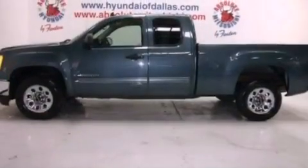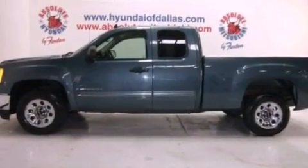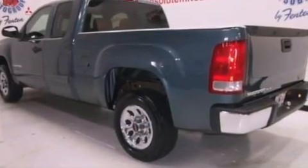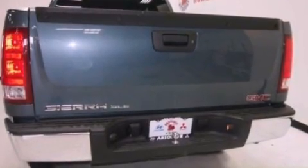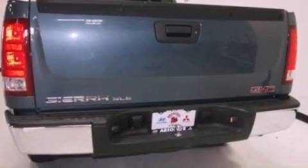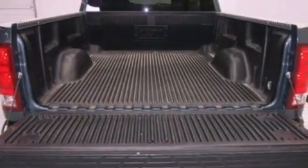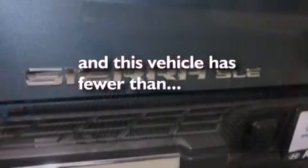All of the following features are included: commercial free satellite radio, chrome wheels, a low tire pressure indicator, a leather wrapped steering wheel, an illuminated driver's side vanity mirror, a security system, privacy glass, a passenger side airbag, cruise control, and this vehicle has less than 37,000 miles.